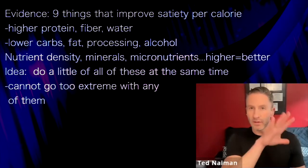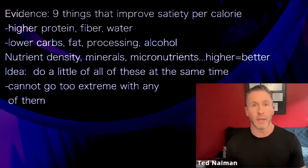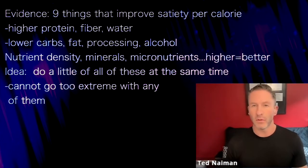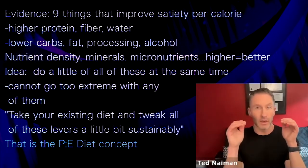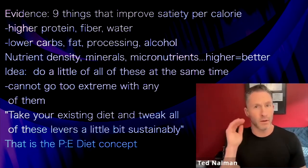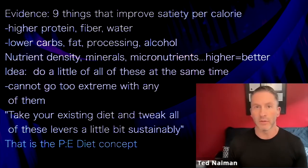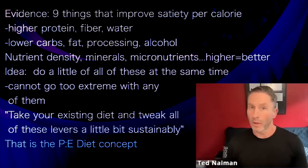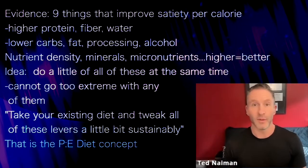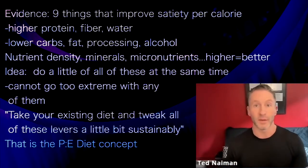The idea is to do a little bit of all of these at the same time, without going too extreme with any of them. You can't eat 100% protein forever, you can't eat 0% fat, and you can't never eat any carbs. So you take your existing diet and tweak all these levers up a little bit sustainably: a little higher protein, a little higher fiber, a little more water, less processed, less carbs, less fat, less energy density, less alcohol, more micronutrients. That's the whole PE diet concept.